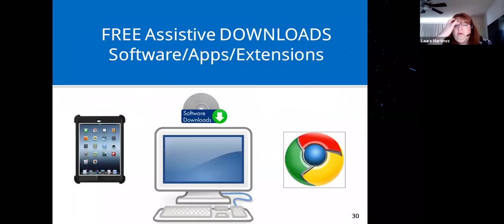Next we're going to go to some free assistive downloads — software apps and extensions. Since everyone's on different platforms, it's hard to know what people are looking for, so we tried to include a little bit of everything.